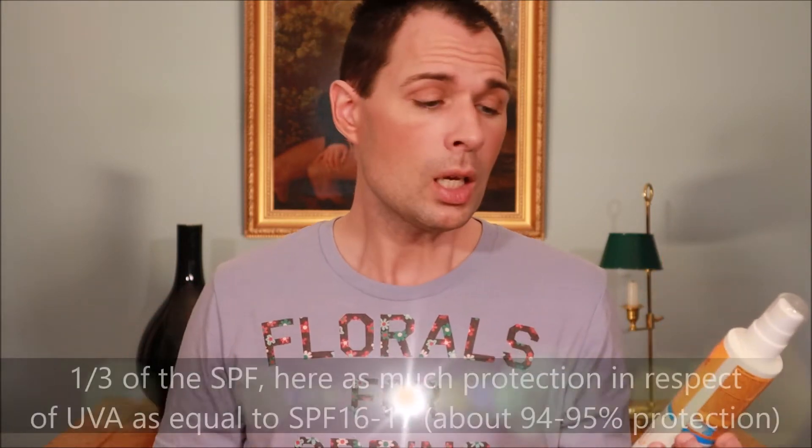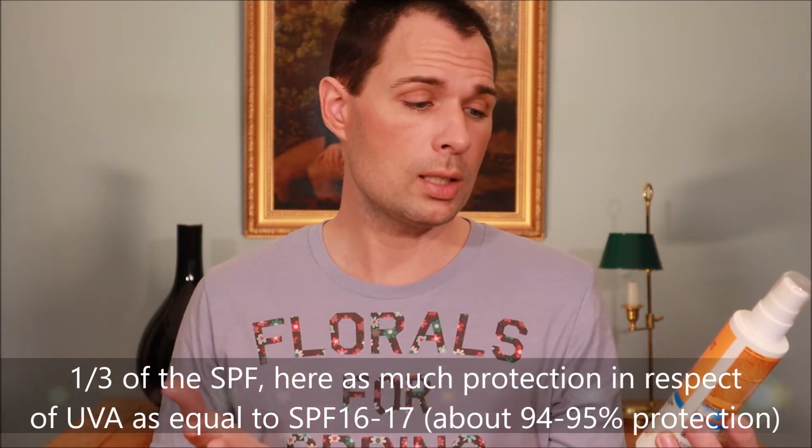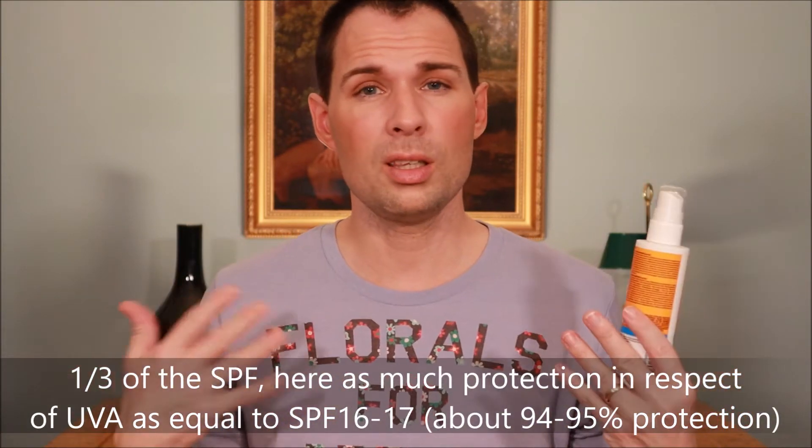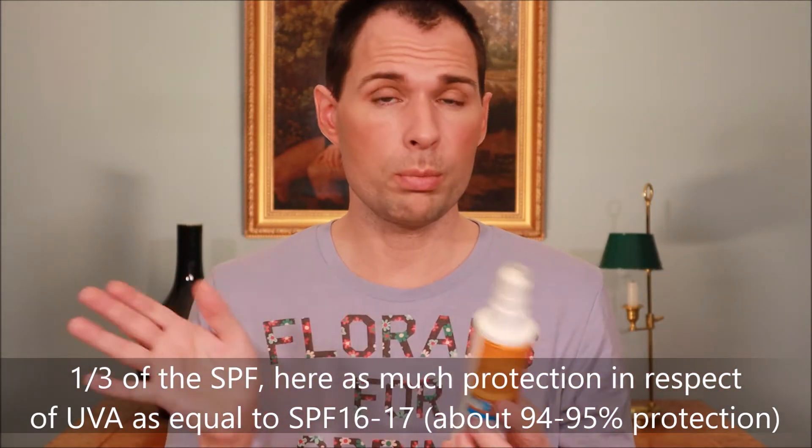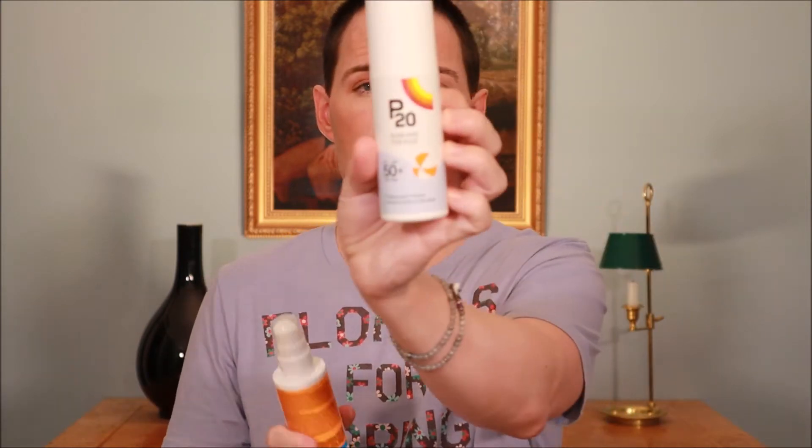This one promises an SPF of 50+ for UVB, and also UVA — indicated by the UVA in a circle, meaning the UVA protection is at least a third of the SPF value. It's an invisible spray, meaning it doesn't leave a white cast. Both this one and the Riemann P20 are non-perfumed, so they just smell a bit like chemicals, but it's not overpowering. They are both suitable for children.